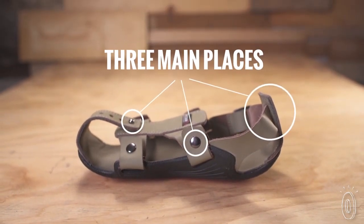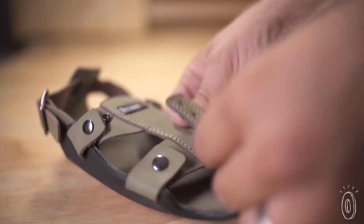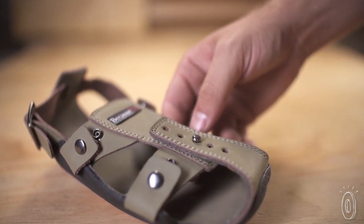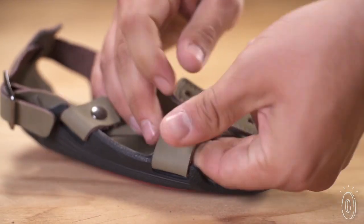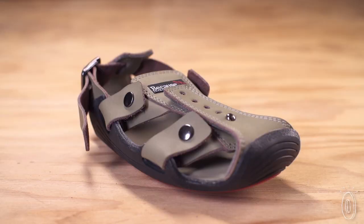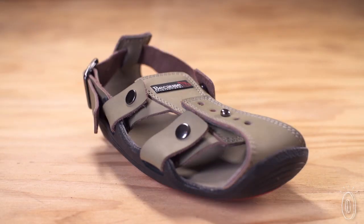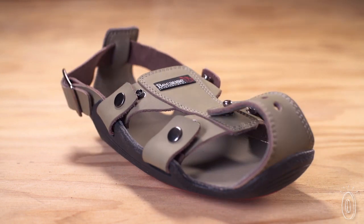The shoe can grow in three main places. First, the front can grow with the adjustable toe piece. Second, the sides have snaps that allow it to expand. And finally, the back grows using the expandable heel strap. Using these three expansion methods, the shoe can grow five sizes, ensuring kids can always have a pair of shoes that fit, protecting their feet from the dangers of contaminated soils and diseases.